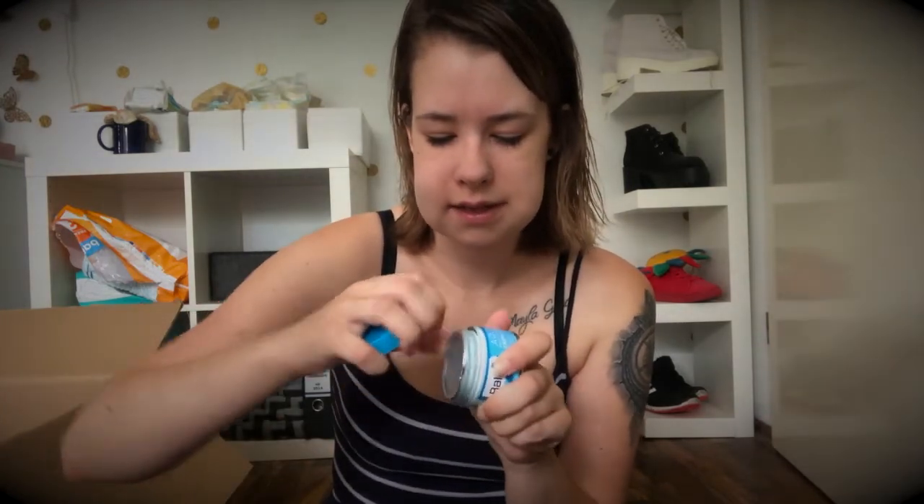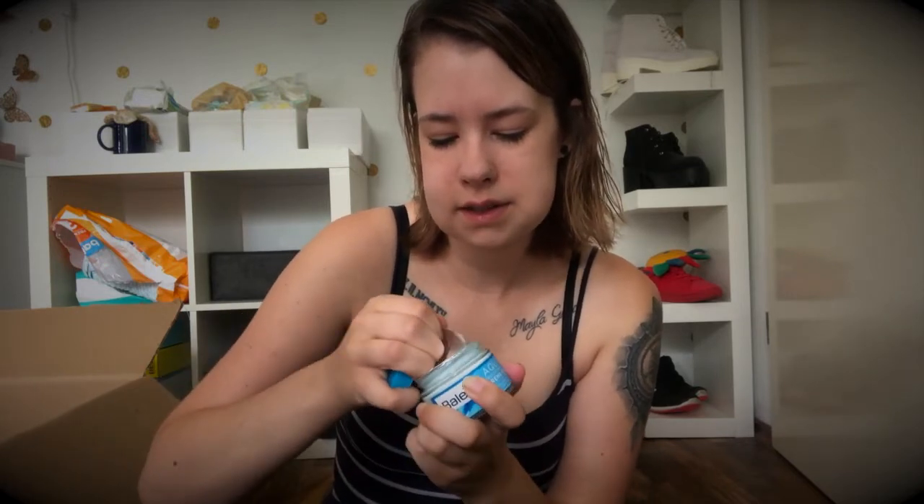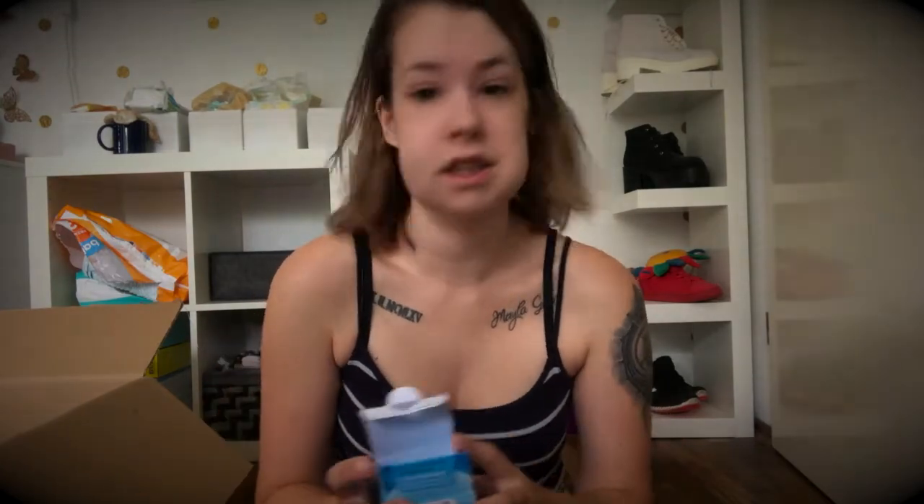Dann habe ich mir noch ein Aqua Feuchtigkeitsgel geholt von Balea. Das ist quasi wie eine Gel-Creme, die ich benutze, bevor ich die Tagescreme drauf mache – als Feuchtigkeitscreme. Das riecht einfach so geil und macht die Haut richtig, richtig schön. Dann habe ich noch mein Parfüm geholt – das liebe ich auch, von S.Oliver. Da riecht man halt richtig fresh.